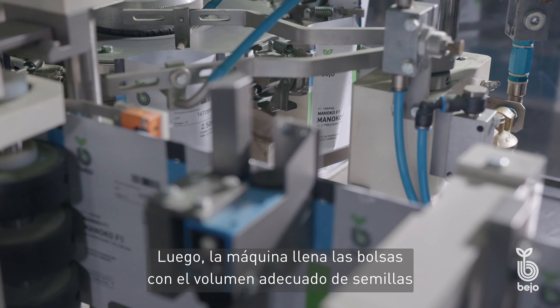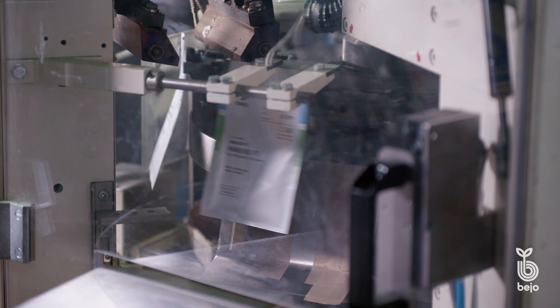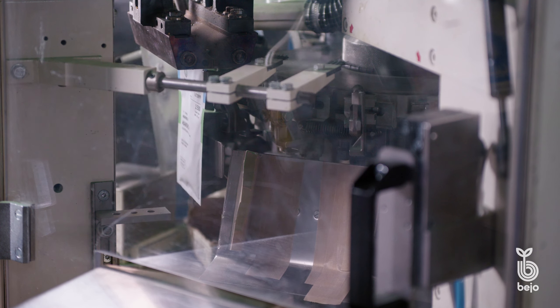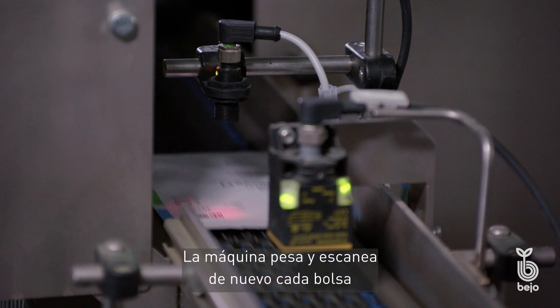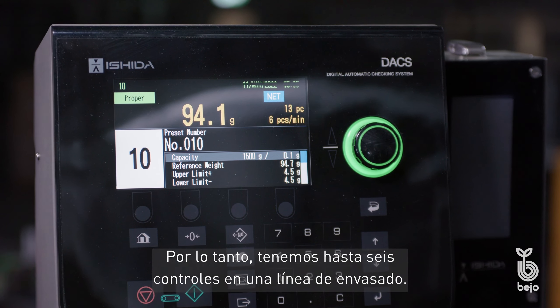The machine then fills the bags with the right volume of seeds and seals the packaging. The machine weighs and scans each bag again and discards any faulty ones. We therefore have up to six checks in a packaging line.